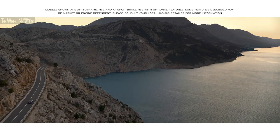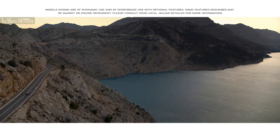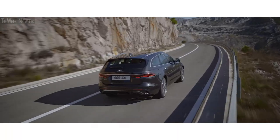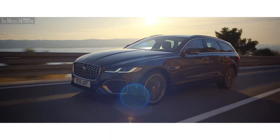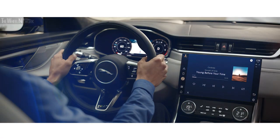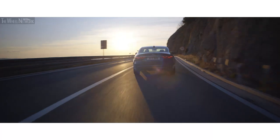The new XF has Jaguar performance at the heart of its DNA. The vehicle is engineered with a strong, lightweight body shell, delivering enhanced handling and sporting performance with improved fuel efficiency.